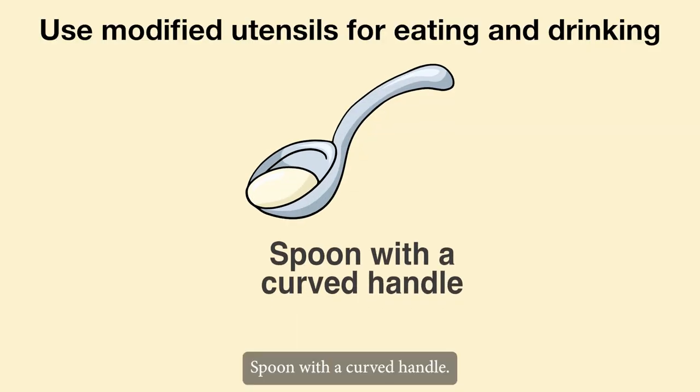Spoon with a curved handle. This is appropriate for clients who have limited arm movement.